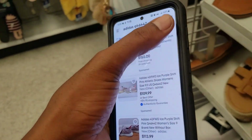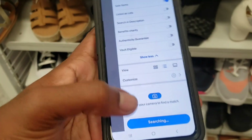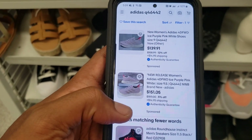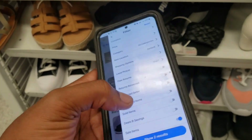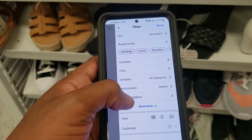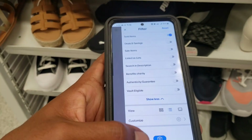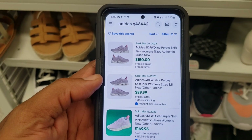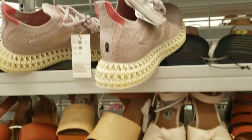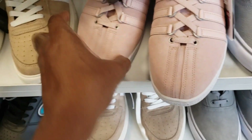We gotta check sold items, not just listings. Three sold: $150 and $89. We're gonna have to take these — that's crazy profit right there.